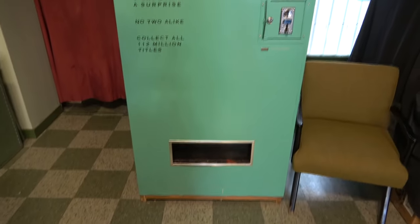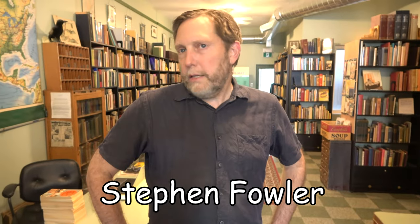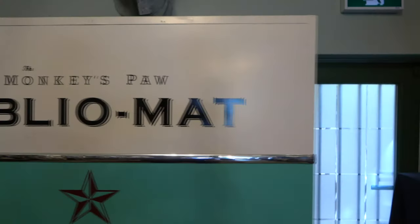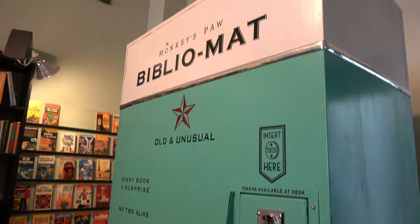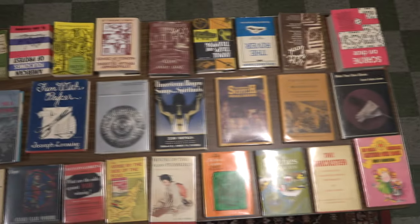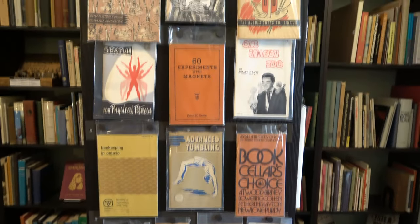I finally made it all the way downtown, and here we are at The Monkey's Paw. I'm here with Mr. Stephen Fowler. Stephen, who came up with the idea for the vending machine itself? Well, the concept was mine. I didn't build it, but it was my idea to have a randomizing vending machine. When was the vending machine built? It's coming up on 10 years next month — it was introduced in the fall of 2012. This is the only vending machine in existence that deals out random books, right? I guess I can't say that for sure, but it's the only one that serves up random old books, as far as I'm aware.